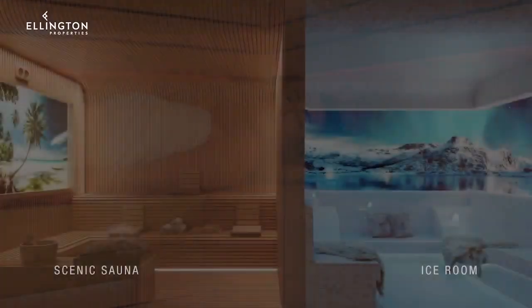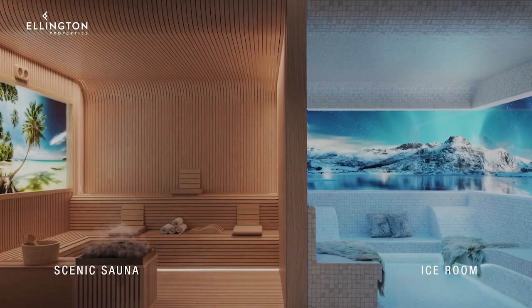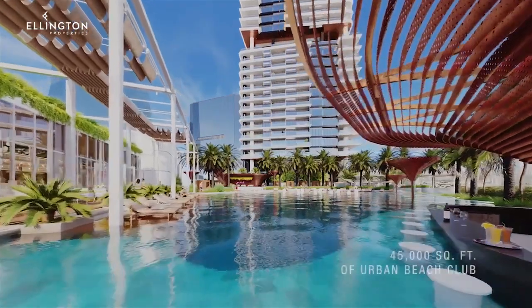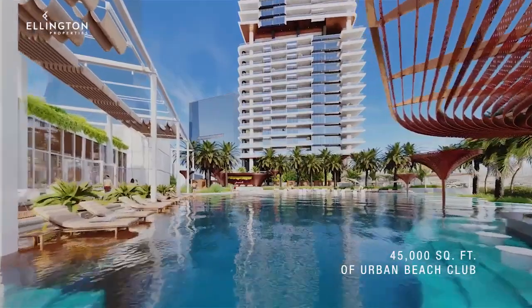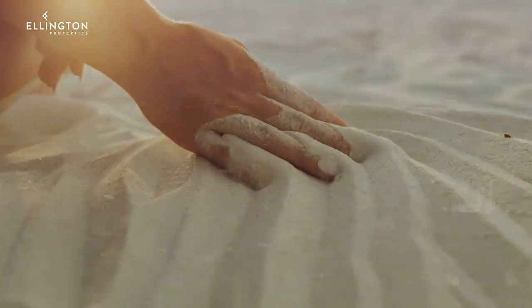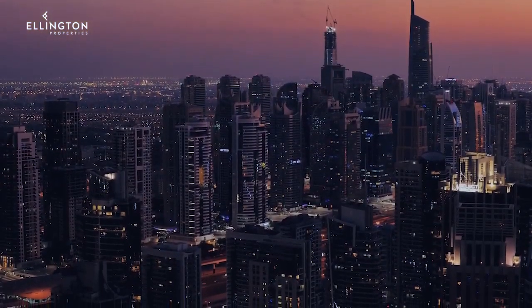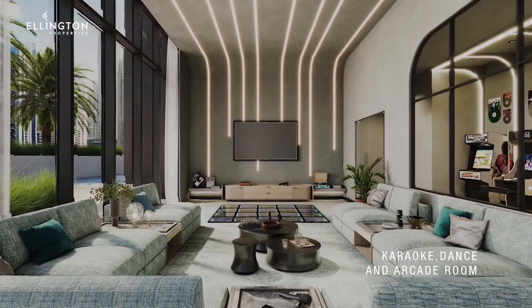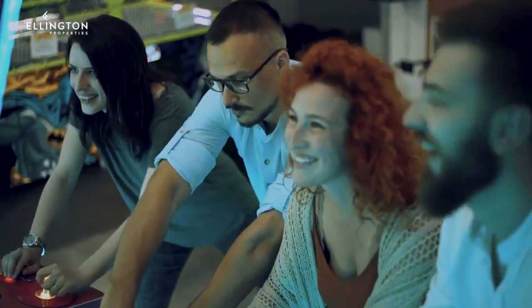Indulge in comfort, where warmth embraces you and cool rejuvenates your senses. Escape to the unique man-made beach club in Dubai, adorned with natural sand, where the city's skyline becomes the backdrop to your moments of leisure — a haven for laughter, competition, and shared moments that turn neighbours into friends.